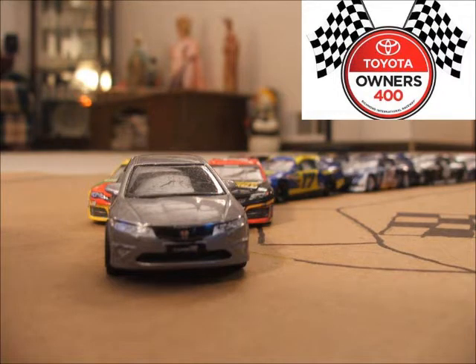We're here for race 5 of the Reebok Cup Series Season 2, the regular season finale at Richmond, the Toyota Owners 400. Now let's take a look at your starting lineup.